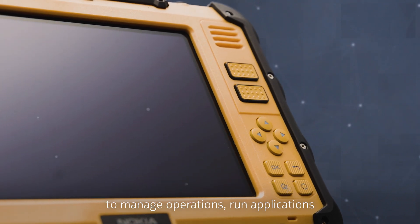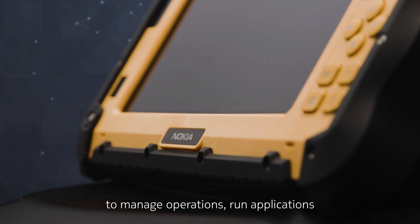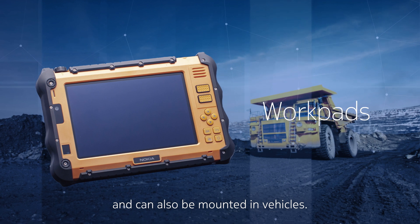WorkPads provide a larger interface to manage operations, run applications, and can also be mounted in vehicles.